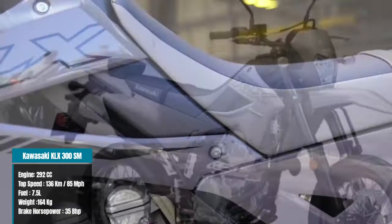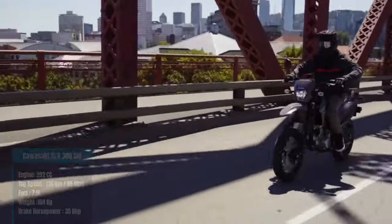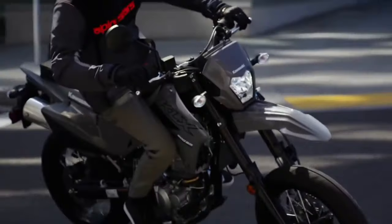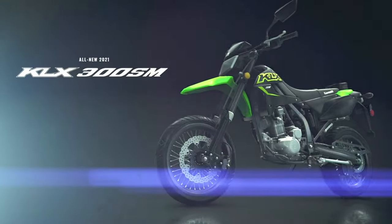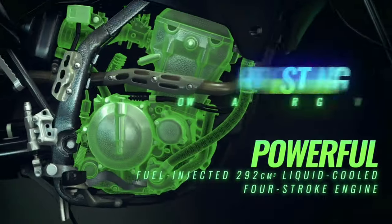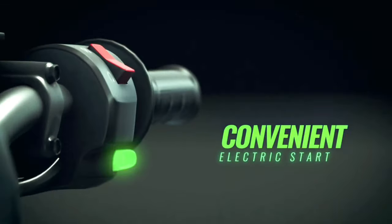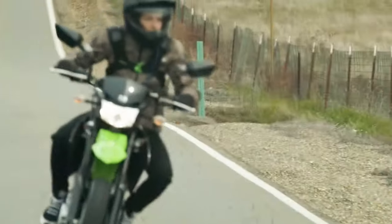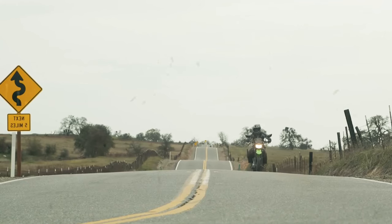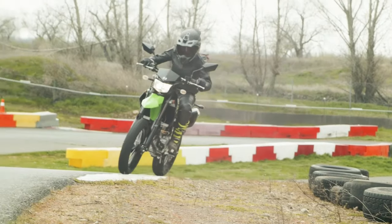The KLX300SM is a lightweight Supermoto-style motorcycle engineered for urban agility and backroad adventures. Its nimble 292cc engine delivers quick acceleration, while its agile handling makes maneuvering through city traffic or tackling country roads a breeze. Tuned suspension, wheels, and brakes enhance its Supermoto performance, providing riders of all skill levels with precise control and confidence on any terrain. With a fuel tank capacity of 7.5 liters, the KLX300SM offers ample range for extended rides without frequent refueling stops. Despite its robust capabilities, this motorcycle weighs in at just 164 kilograms, ensuring easy handling and maneuverability.